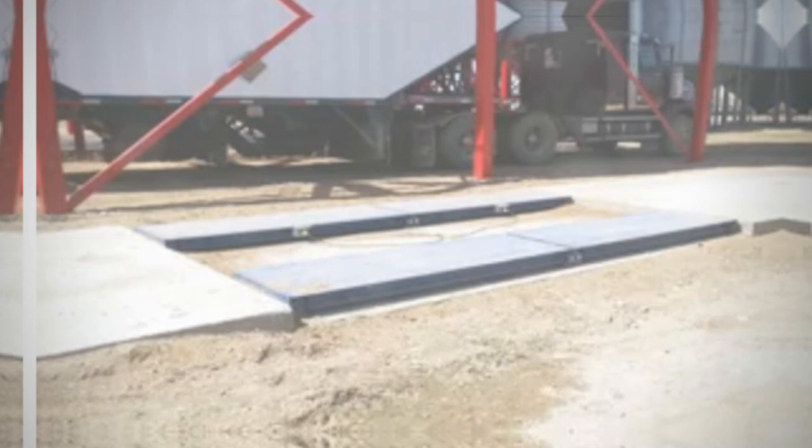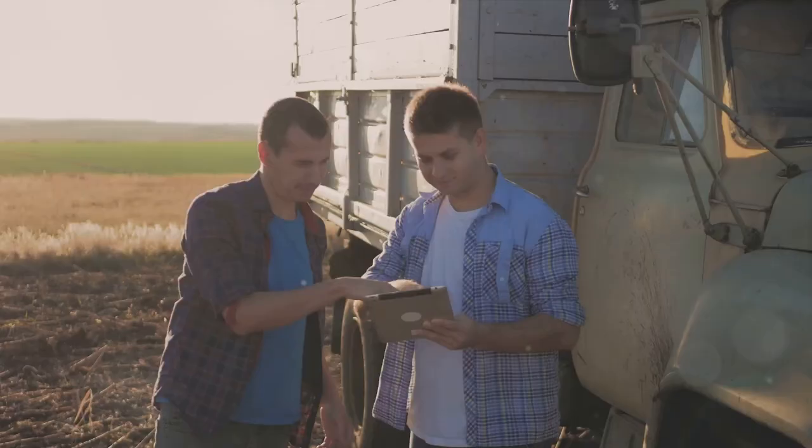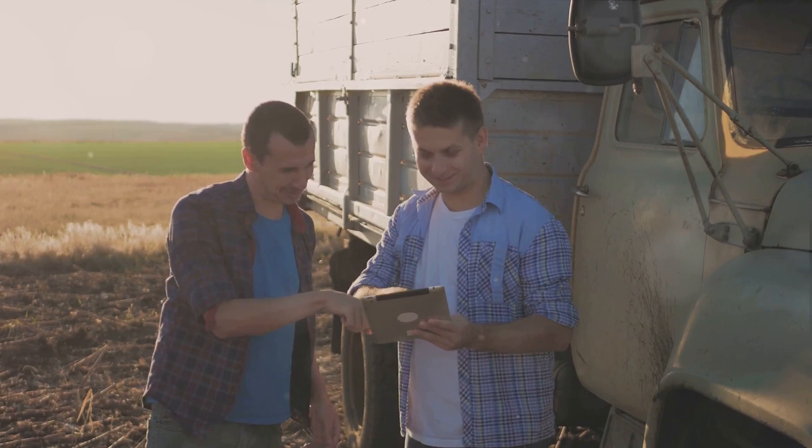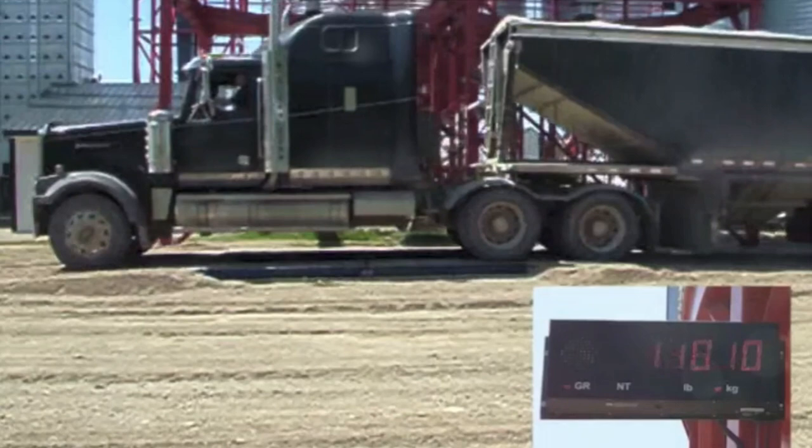But the benefits don't stop with its construction and adaptability. The Mass Load Farm Truck Scale also provides real-time data management. This means farmers can easily track and monitor their input variables, ensuring accurate measurements of their product. The weighing process is facilitated by a remote display or a mobile PC tablet, making it even more convenient.